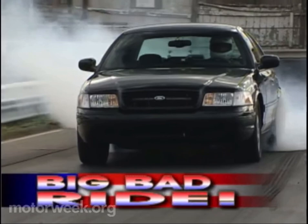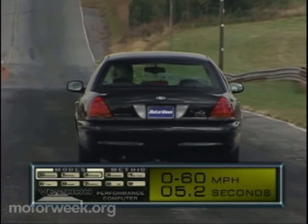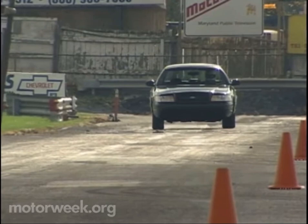To paraphrase an old commercial, you can call it a luxury car, or you can call it a performance car. But one thing you'll never have to call it is slow. That's because the 2002 Kenny Brown P2 Panther, all 3,908 pounds of it, will sprint to 60 in only 5.2 seconds and rocket through the quarter mile in 13.8 seconds at 102 miles per hour. That's two tons of fast fun.